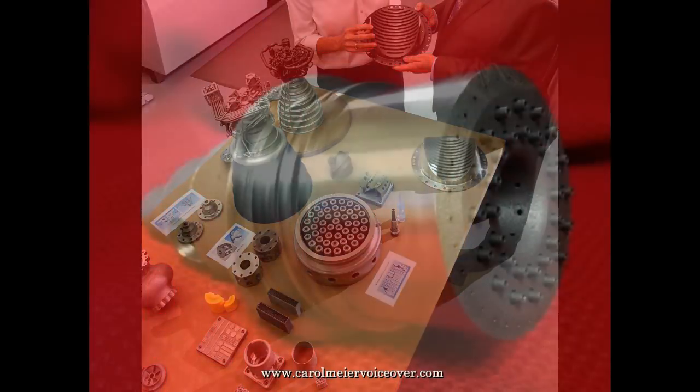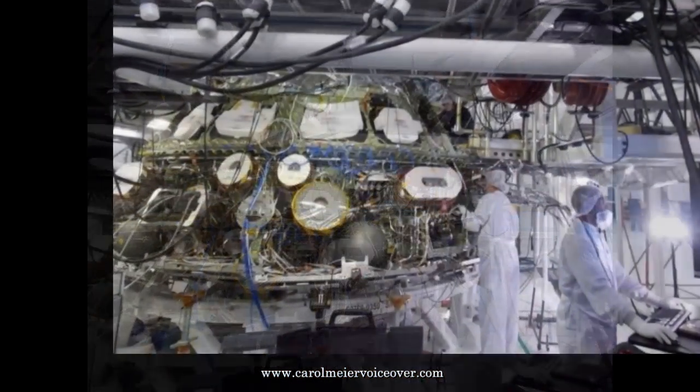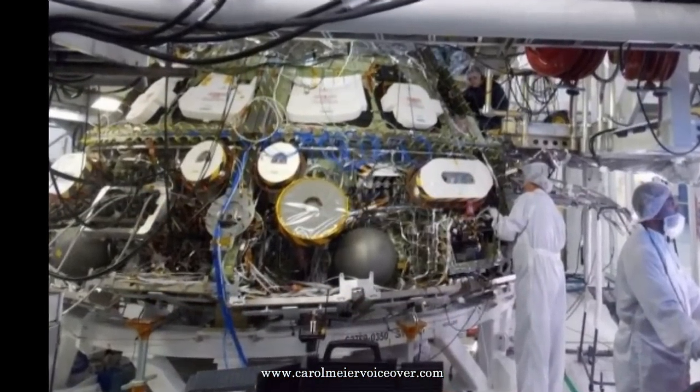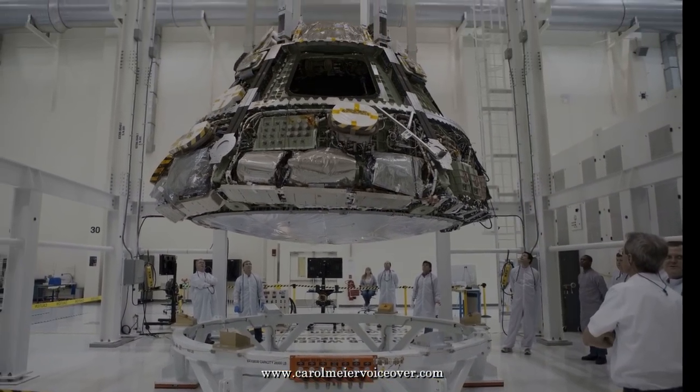Since Orion is a reusable craft, its life support, propulsion, thermal protection, and avionics systems have been developed so that they can be upgraded as new technologies and innovations become available in the future.